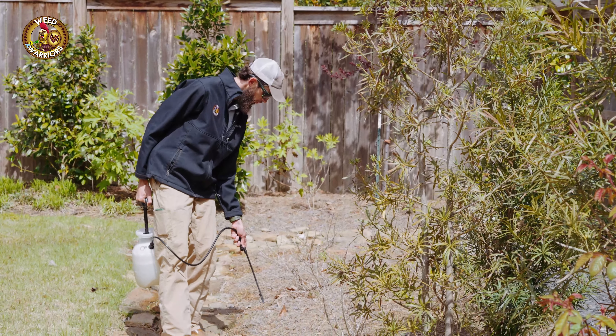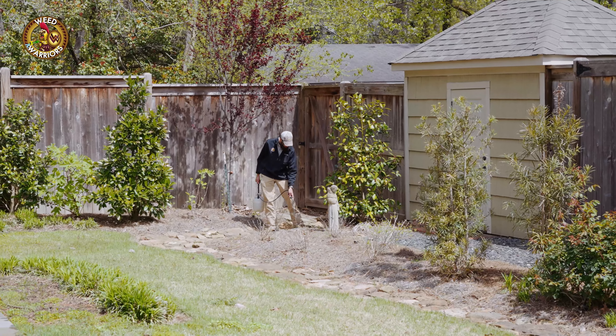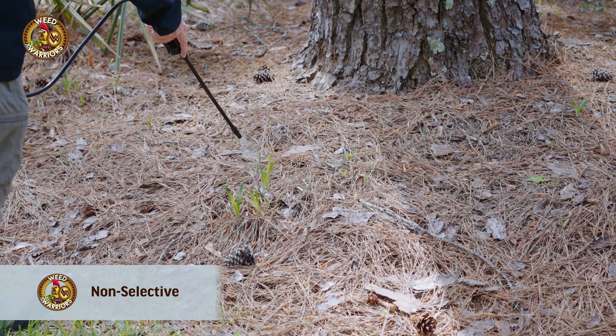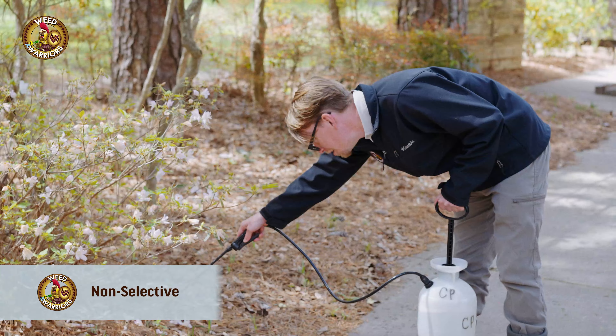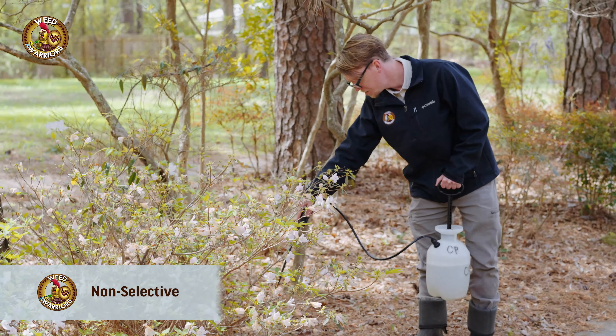We apply non-selective and selective herbicides that kill weeds but not your shrubs or trees. While our non-selective herbicides do not select what they kill — hence non-selective — we do not use products that even have the potential to kill shrubs or trees.